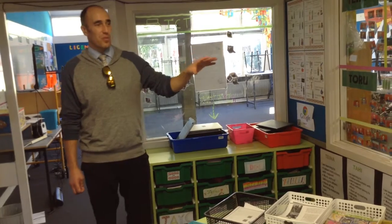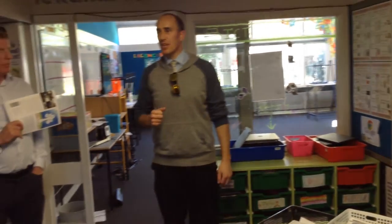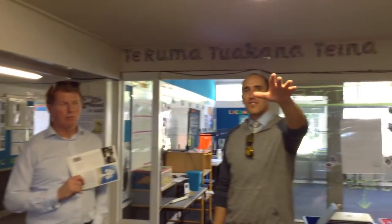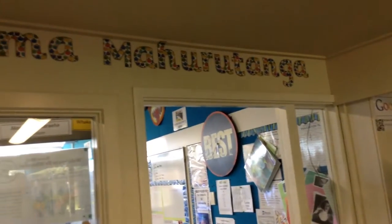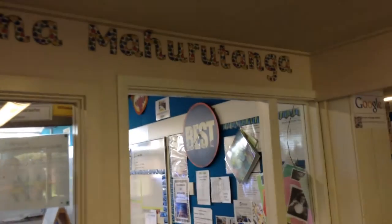Depending where they are on this wall depends on where they can work in the block. Each room has a different kind of meaning to it — the title is above the room. So that one behind you is called Te Ruma Mahurutanga, which means the serene room. We thought we'd change it up a bit, so it's basically the silent room. If kids want to work by themselves, they can go in there and do tasks independently — no talking, it's quiet.